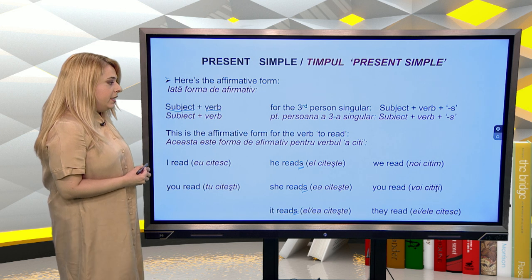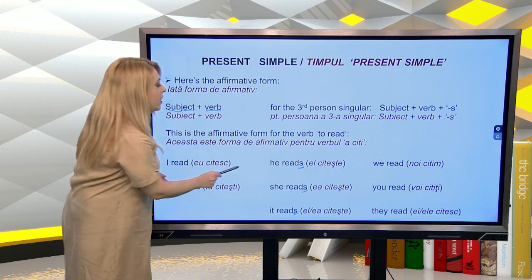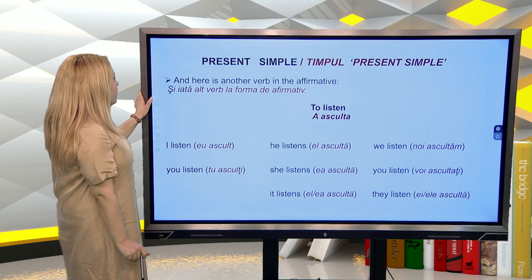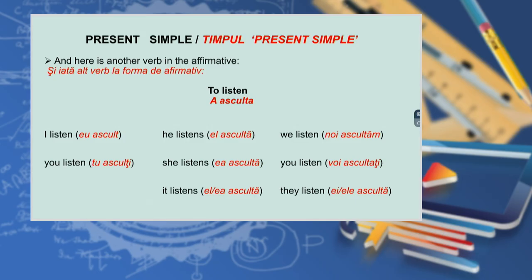We read, you read, they read. And here is another verb in the affirmative, 'to listen': I listen, you listen, he listens, she listens, it listens, we listen, you listen, they listen.